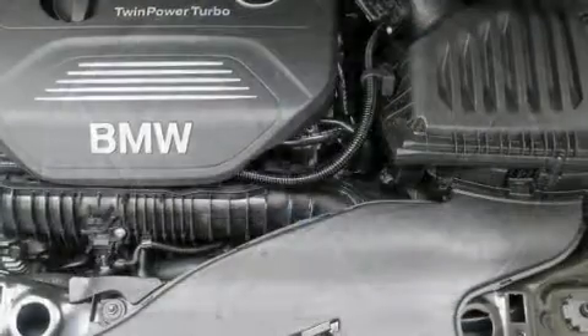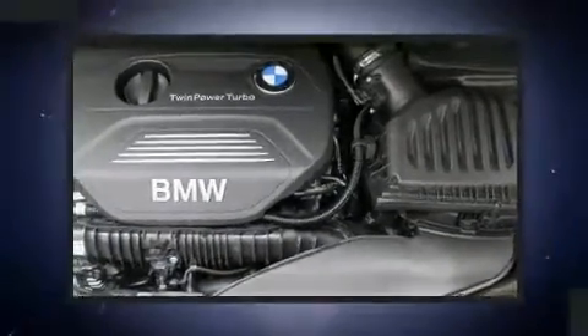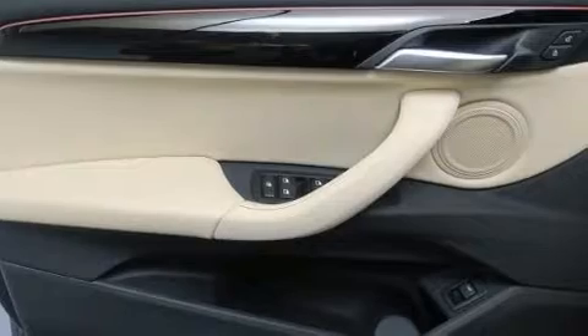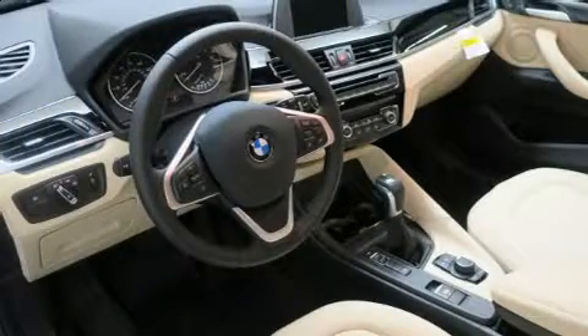Everything is where it ought to be, from the dashboard controls to the door locks and window controls. BMW also prioritized safety and security with features such as dual front impact airbags, a panic alarm, and four-wheel disc brakes with ABS.